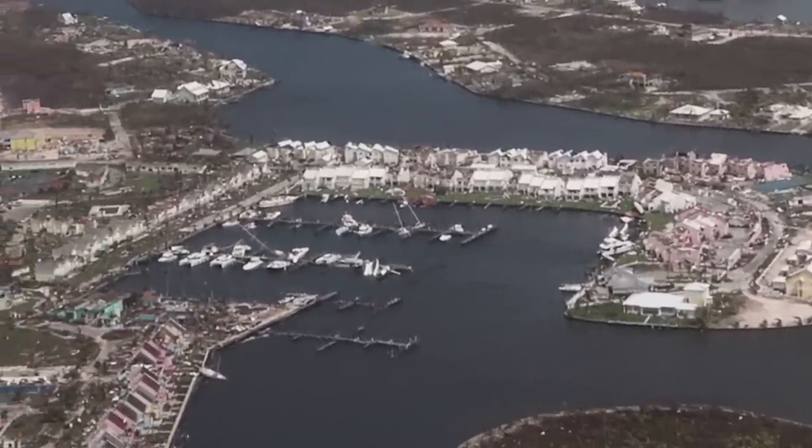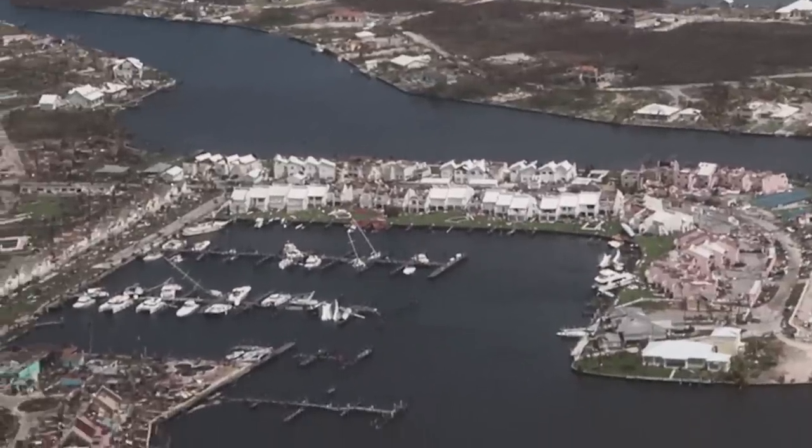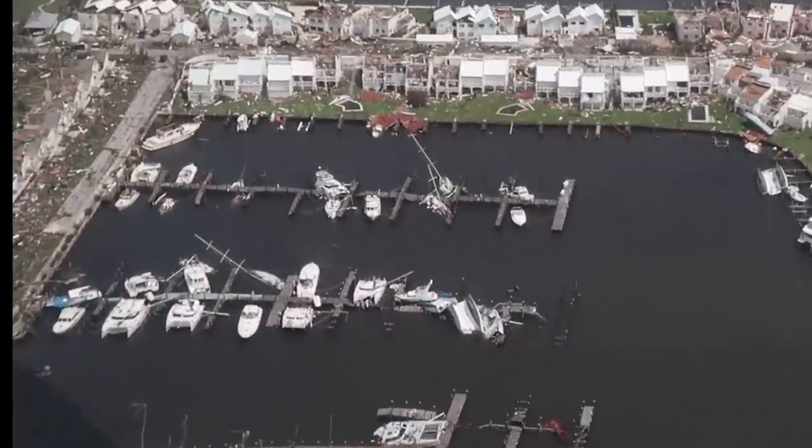On our first pass over the marina, we could see firsthand the devastation — the boats sunk in their slips, the cats flipped over, and the Tipsy Seagull missing.